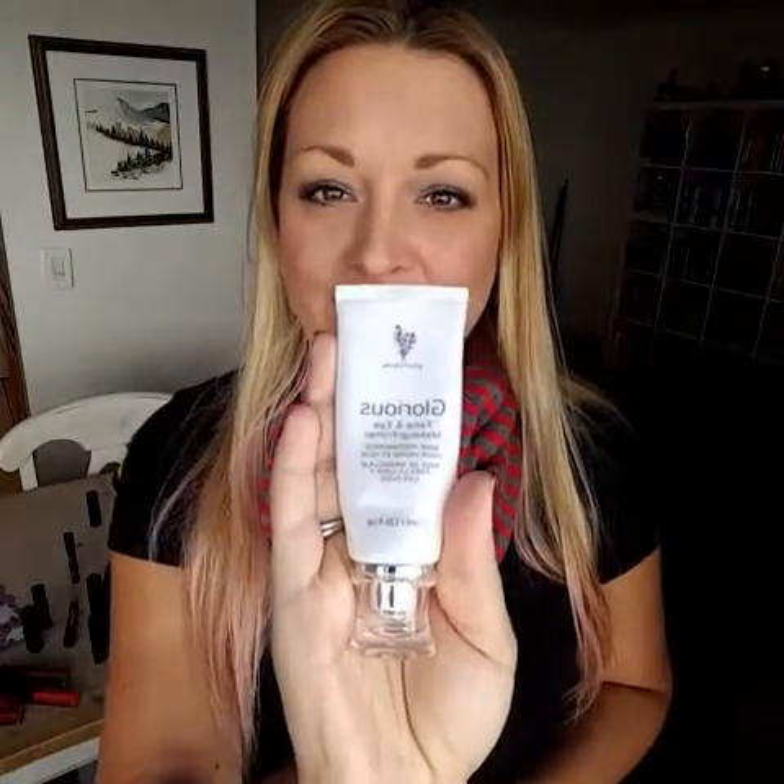First, you've heard me talk about Glorious a bajillion times. This is our face primer — it's a clear, gel-like substance you put a little bit on your hands and apply all over your face. It primes the face for makeup, but even if your mother or mother-in-law doesn't wear a lot of makeup, Glorious will fill in fine lines and make her face look really smooth. It mattifies the skin and fills in fine lines and wrinkles.